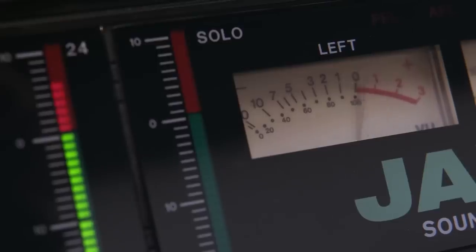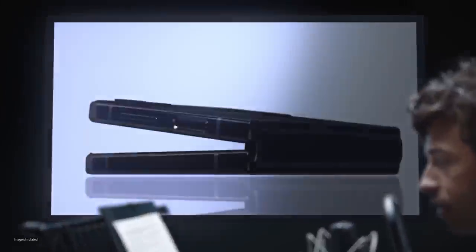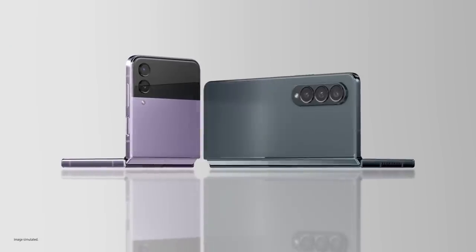Alright, this is take one for Samsung Galaxy Z Fold 4 and Flip 4. Samsung Galaxy Z Flip 4 and Fold 4 turn folding glass from novelty to icon. They change how you experience the world. Let's start with Galaxy Z Flip 4, our most compact flip yet.